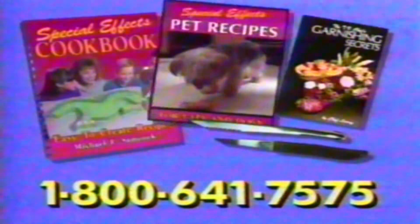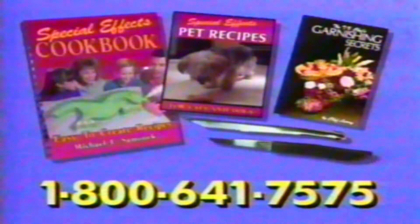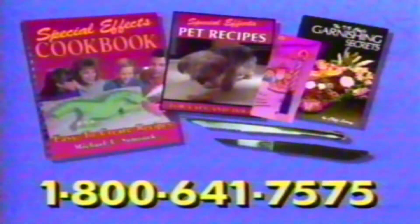Order now and receive free special effects recipes for your pets, this garnishing secrets book, food decorator, paring knife, and this amazing musical candle that plays the happy birthday song when lit. Wow!